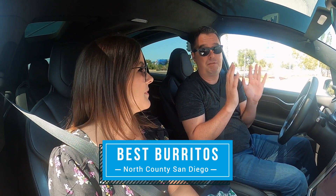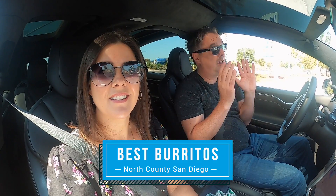So, Courtney, what are we gonna do today? We're gonna eat some burritos — California burritos, specifically. You've been wanting to do this video for a very long time. That's right. Off the 56 takes a road trip. So we're gonna try our top four California burritos in North County, San Diego. And it's gonna start right now.